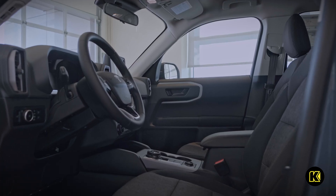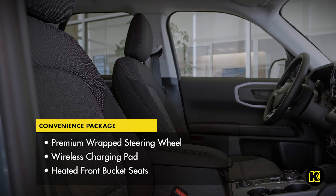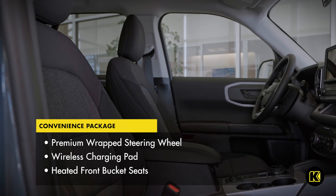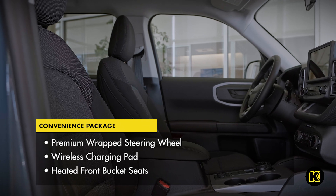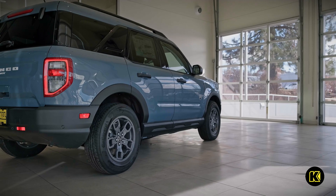For those long drives, stay entertained listening to music or audiobooks using your favorite apps through Apple CarPlay or Android Auto integration, or Bluetooth wireless phone connectivity. Opt for the convenience package that provides a premium wrapped steering wheel, wireless charging pad, heated front bucket seats, and more.